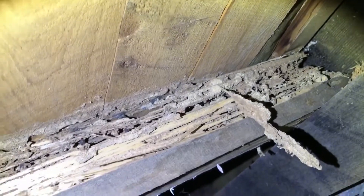This video shows termite damage to the subfloor of a house. The termites have eaten the timber joist that holds up the floor.